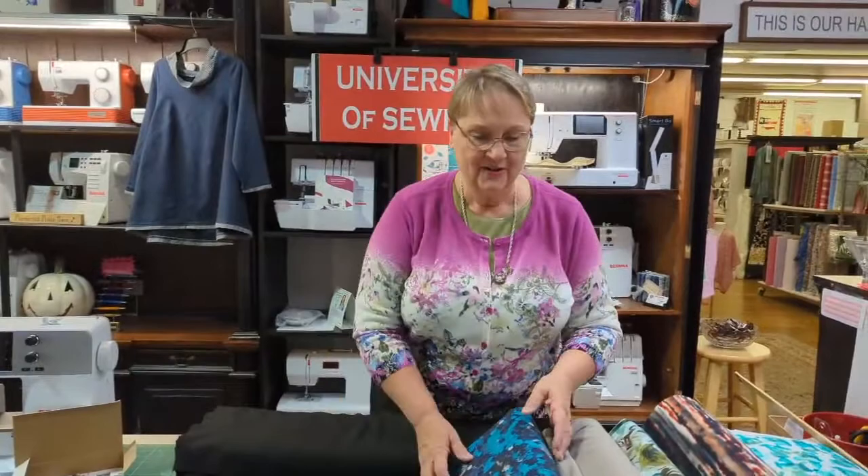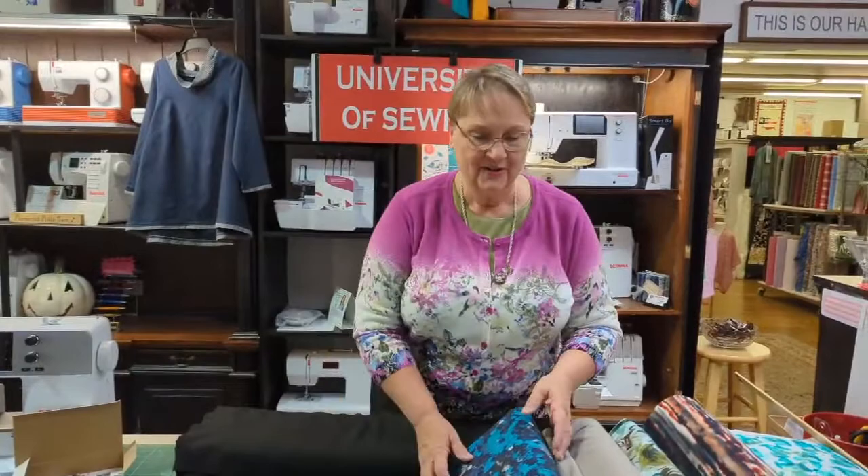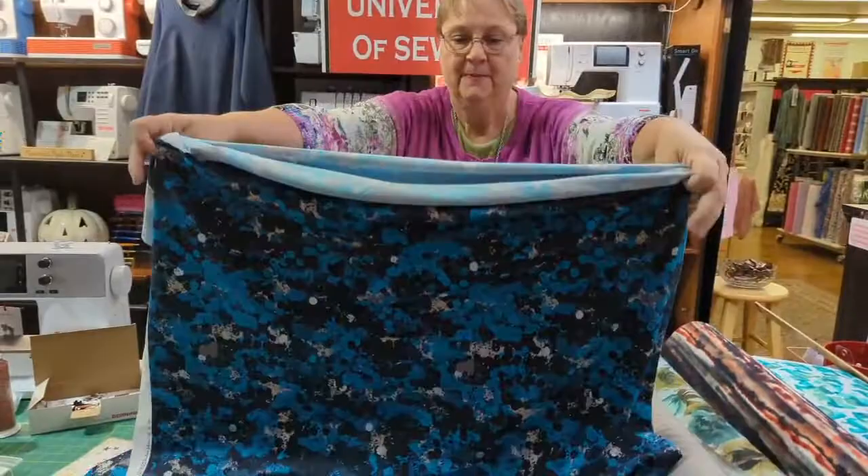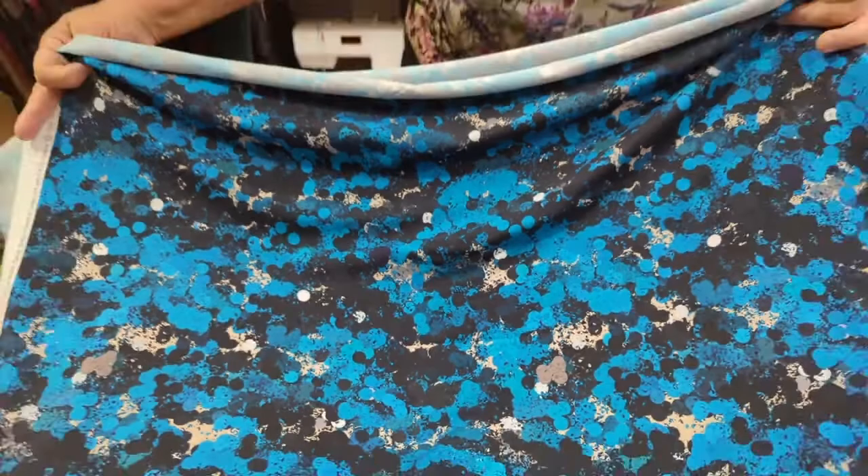Look at this one — it's beautiful. I love the dots on that one! It's got kind of a taupe in it, a gray in it.